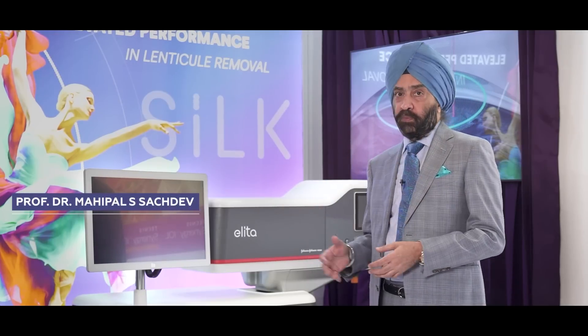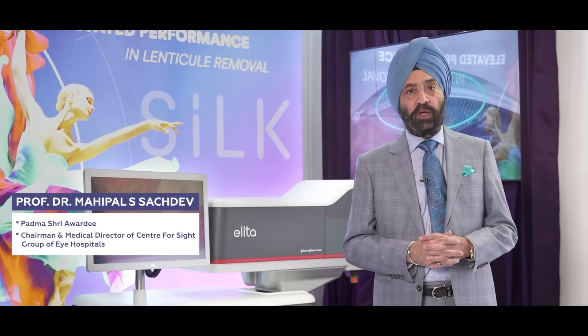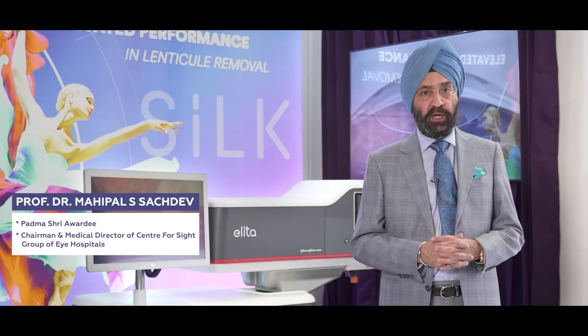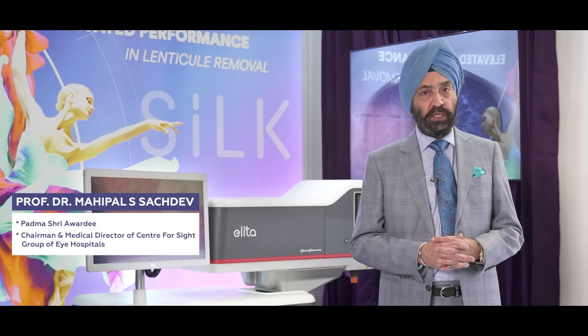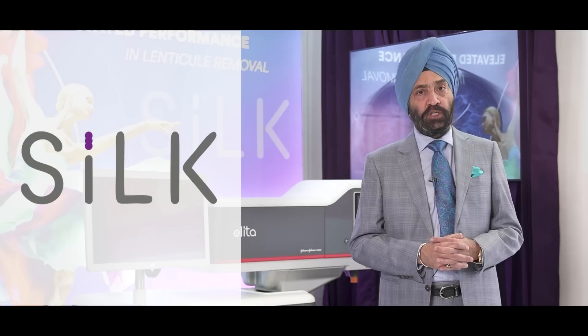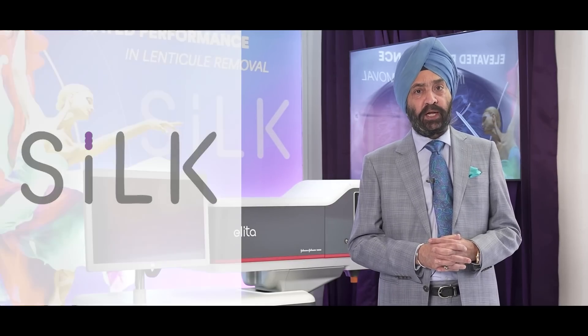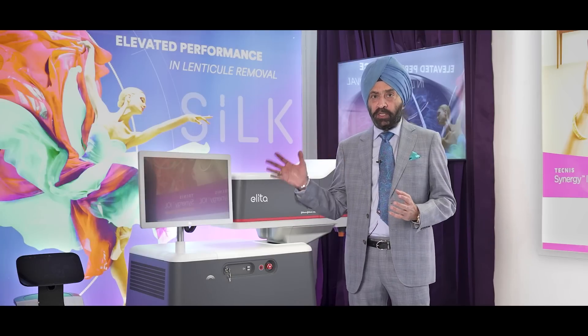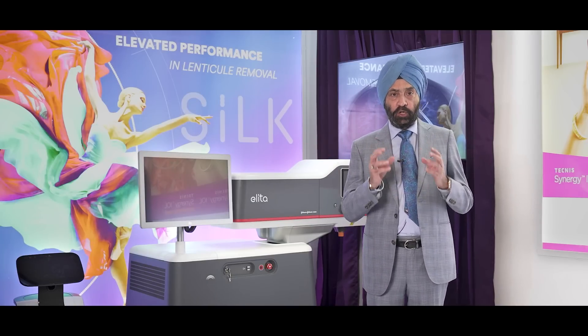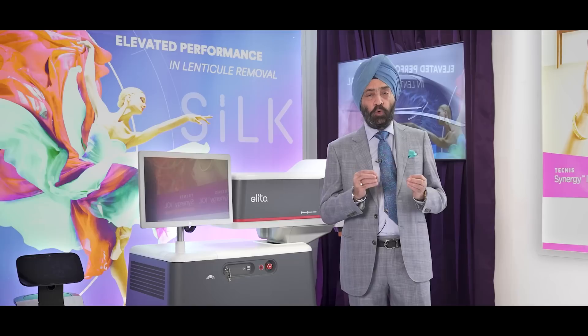The ELITA system, which has now been launched commercially, is going to be a revolution in the field of small incision lenticule extraction. SILK, as it is called, stands for Smooth Incision Lenticular Keratomileusis, and what this does is reduce the incision for laser vision correction to only two to three millimeters.